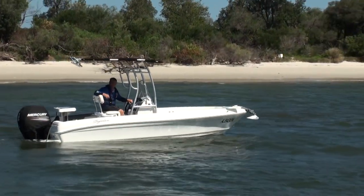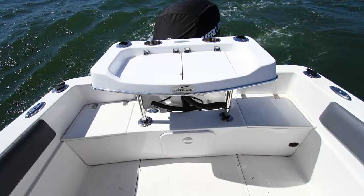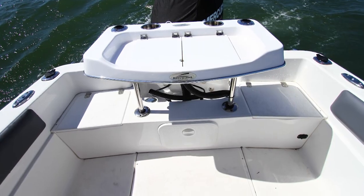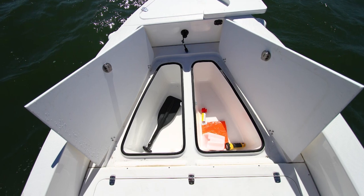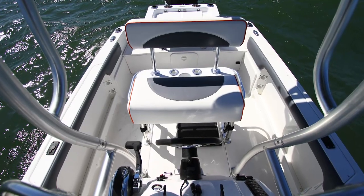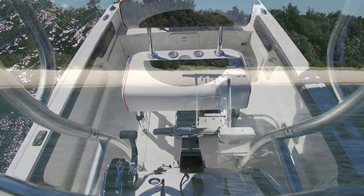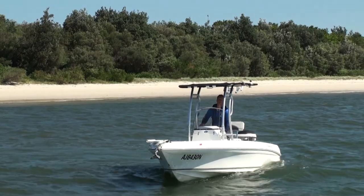The centre console version of the 543SF is an absolute winner. For me, it probably is just that little bit better than the side console, but I have a passion for centre consoles. Having that full access all the way around and the amazing feel of being able to drive one from the central, balanced position for driving — it is an absolutely fantastic and thrilling boat to own and to drive.